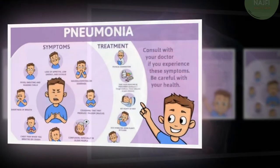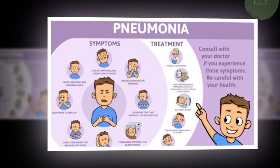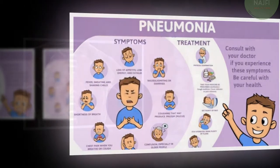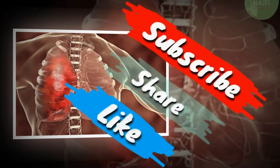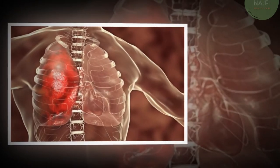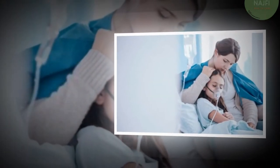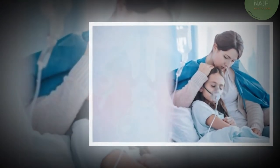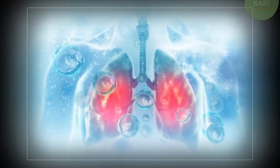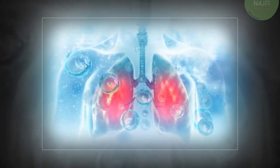There are several types of infectious agents that can cause pneumonia. Bacterial pneumonia — the most common cause is Streptococcus pneumoniae. Other causes include Mycoplasma pneumoniae, Haemophilus influenzae, and Legionella pneumophila. Viral pneumonia: respiratory viruses are often the cause of pneumonia.